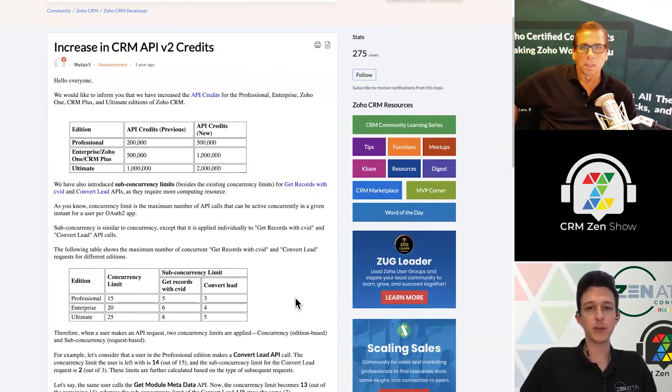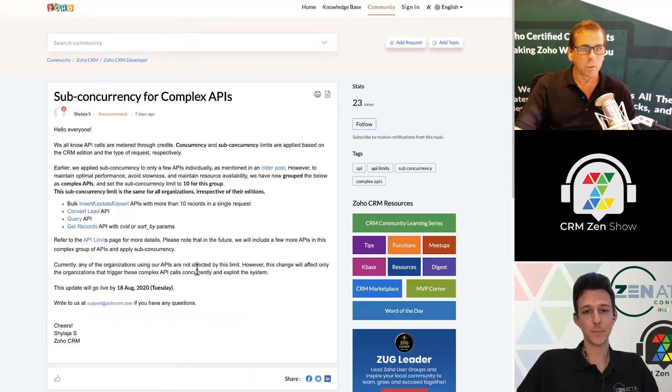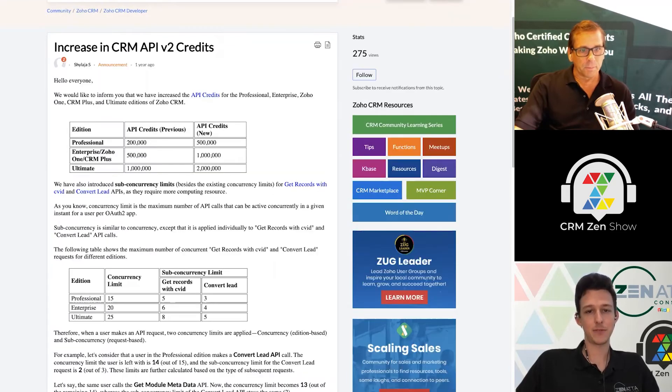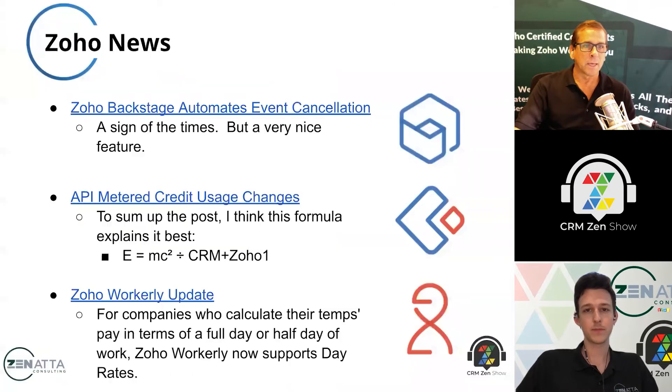They've tweaked these limits over time. There were older limits that were a little lower and they've bumped a lot of those up to 10. It used to matter what edition you were running, and now it's the same for all editions. They've bumped up the limit for the complex APIs up to 10 rather than the previous six, eight, or five — so all of those are now across the board at 10. Nice update.